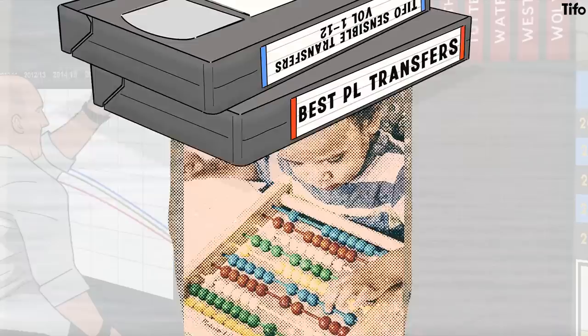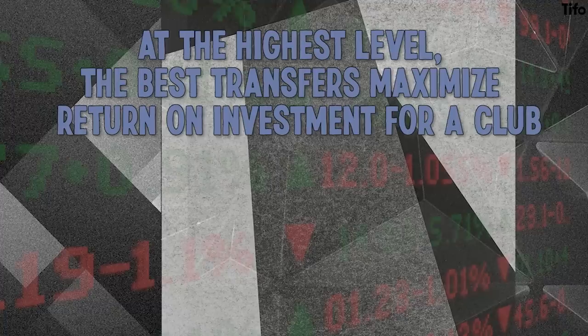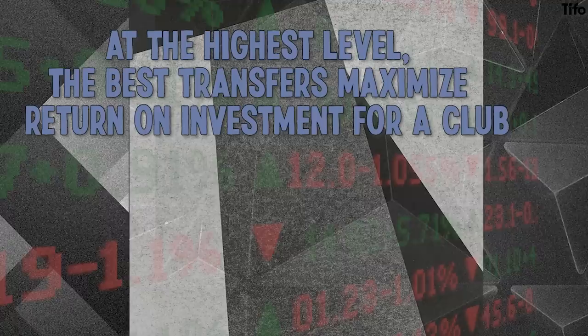There are multiple ways to assess transfer effectiveness, and in this video we'll look at some guiding principles that underpin effective transfers and how clubs have optimised them. At the highest level, the best transfers maximise ROI, or return on investment, for a football club.